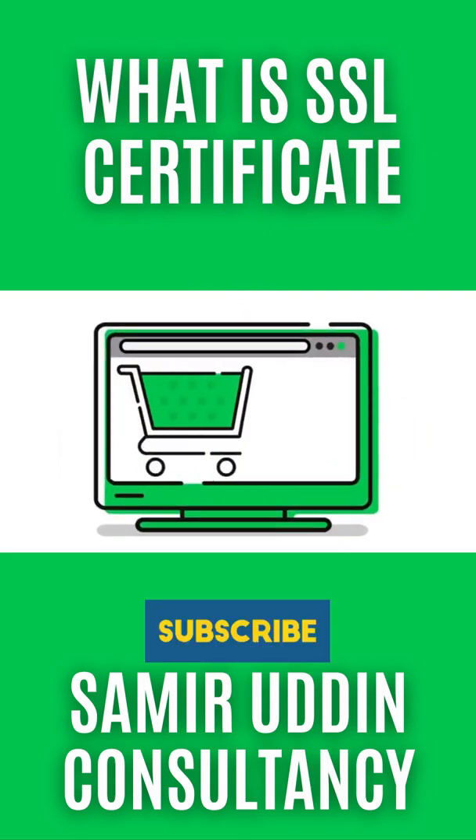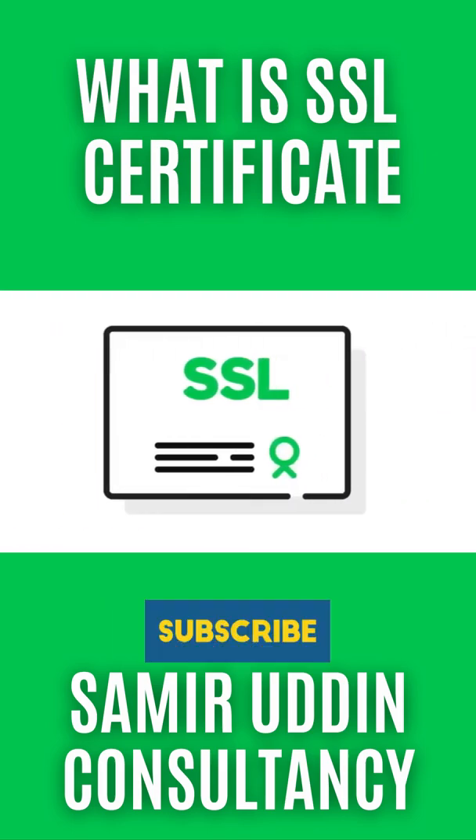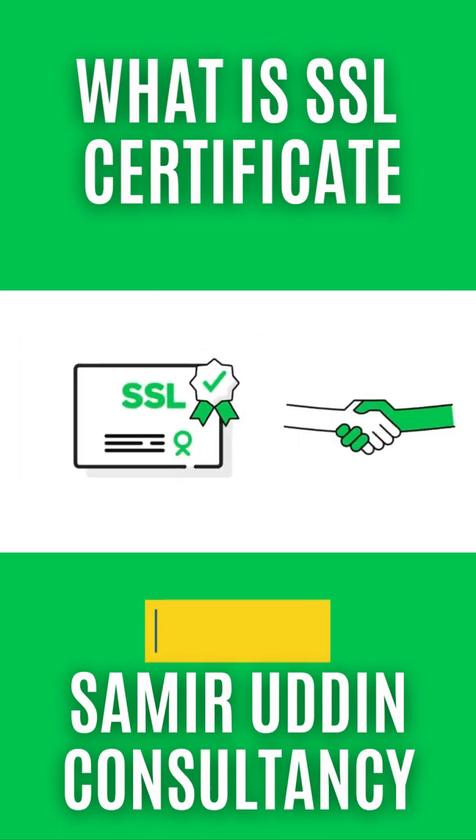Thinking you don't need an SSL because you don't sell stuff online? Think again. Your SSL certificate tells visitors you are the legitimate and verified owner of your site. Showing that you're serious about security is a great way to earn trust.